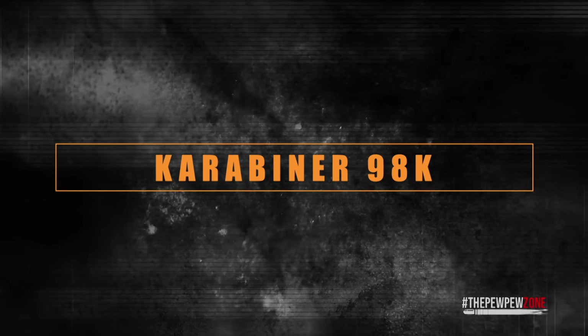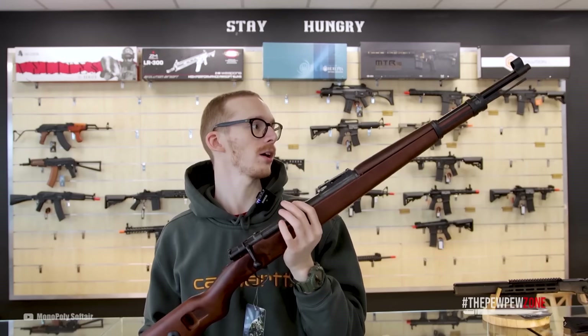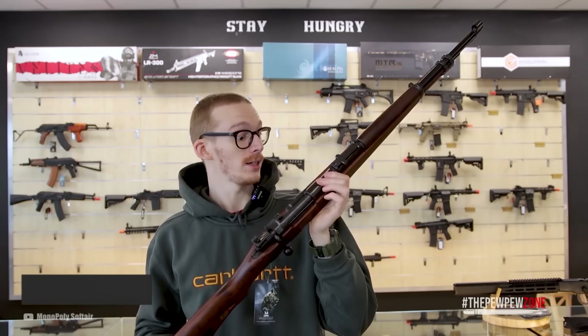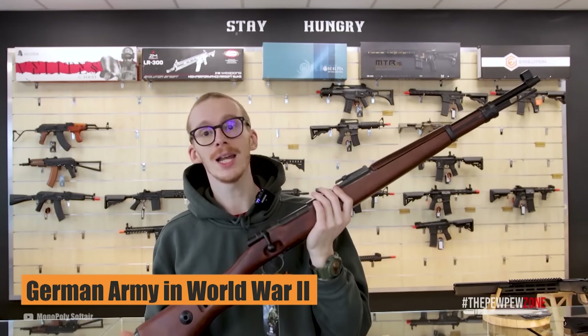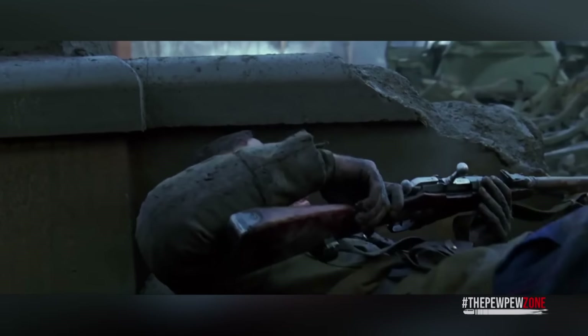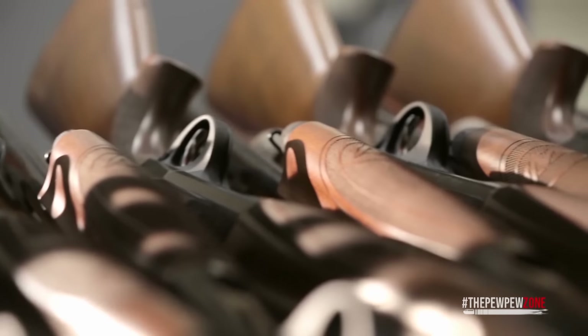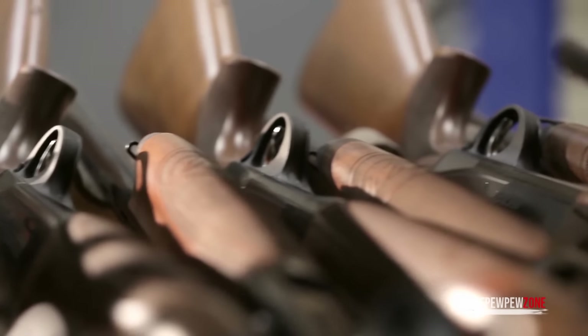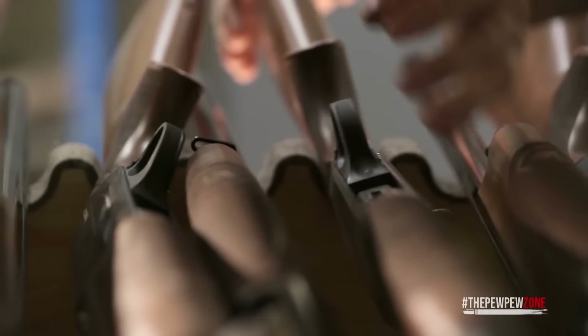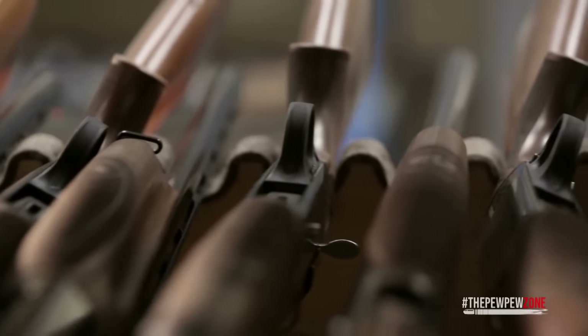Karabiner 98K. Also known as the Kar 98K, it served as the main service rifle for the German army in World War II. Alongside the STG-44, the Kar 98K was one of the most influential guns from the war. Millions of those were produced and used in virtually every corner of the European theater of operations — you can pretty much bet that you would see this wherever the Germans went.